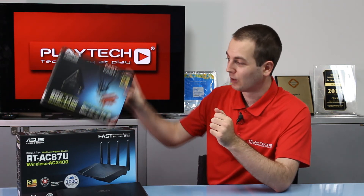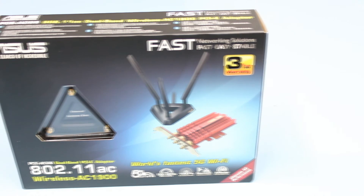That concludes the feature overview, and the RT-AC87U is about the ultimate AC router on the market today. Now let's talk about the giveaway — we're giving away this router, and to make it even better, we're also giving away the receiver.